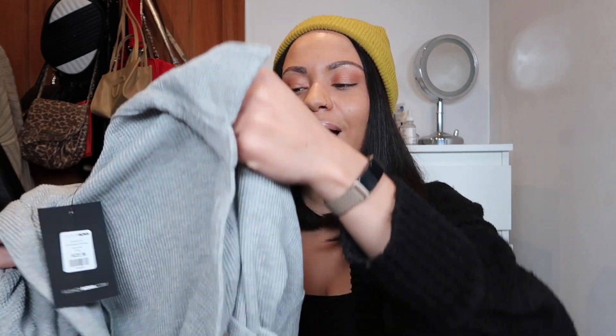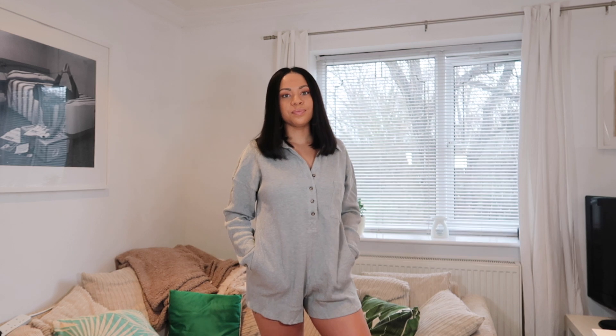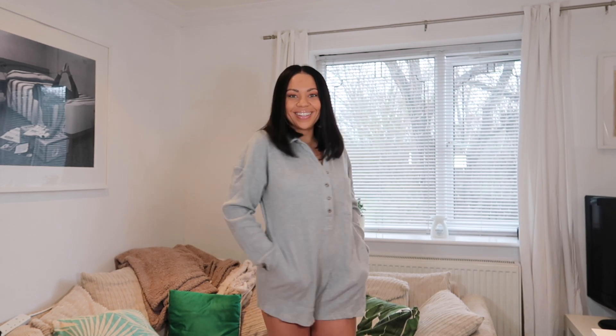Next we have this oversized romper. This is probably something I would actually wear outside, maybe when it gets a little bit warmer and I can wear shorts, but I think it can be worn inside and outside. This romper has a nice collar and a button-up neck, so you can have it as open as you want. There's a little pocket in the front — it's pretty short but not too revealing, and it's oversized and just super comfy.